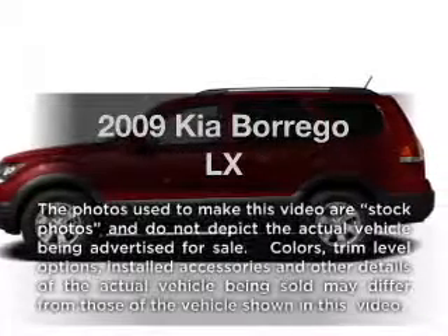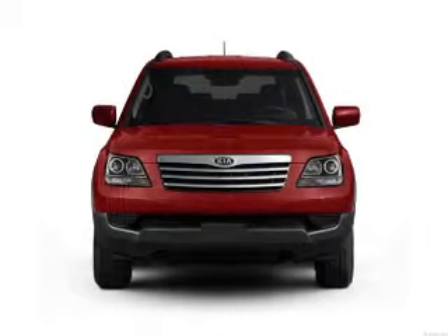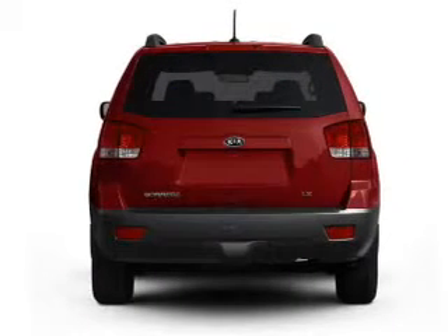Introducing the 2009 Kia Borega. If you're looking for a first-rate auto, this one could be yours today. Low mileage is an important factor in your purchase, and this vehicle delivers a low odometer reading.